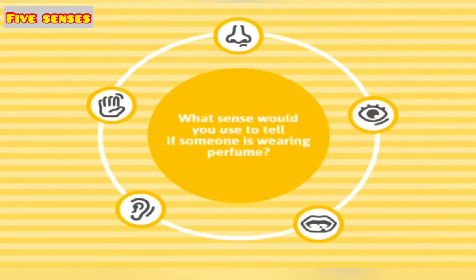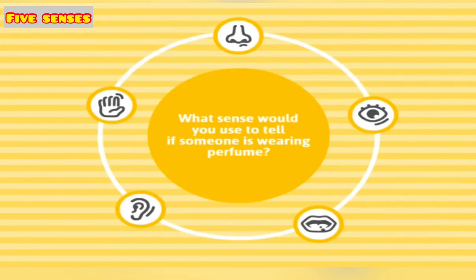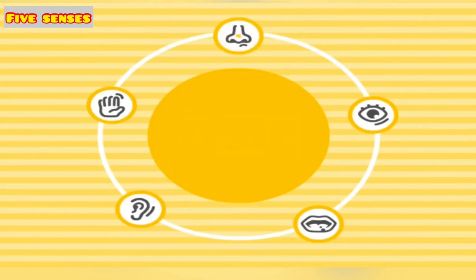What sense would you use to tell if someone is wearing perfume? Smell — nice one!